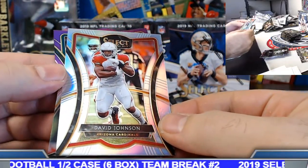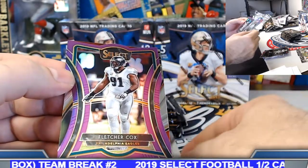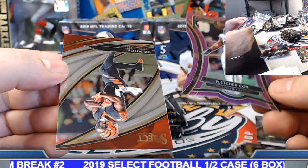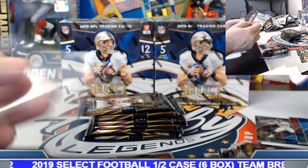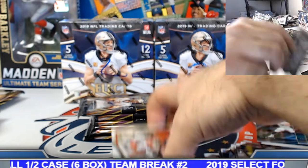David Johnson silver prism. Purple die cut to 75 — Philadelphia Eagles. Fletcher Cox, and Joe Mixon field level. 39 of 75 on the Fletcher Cox.